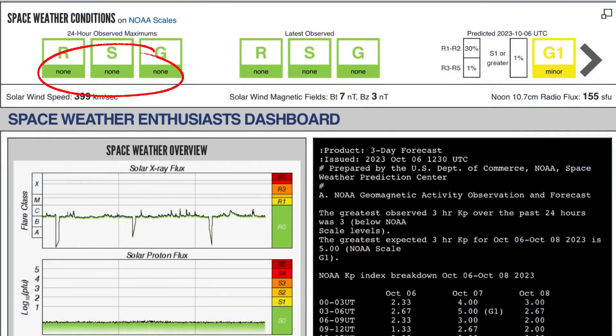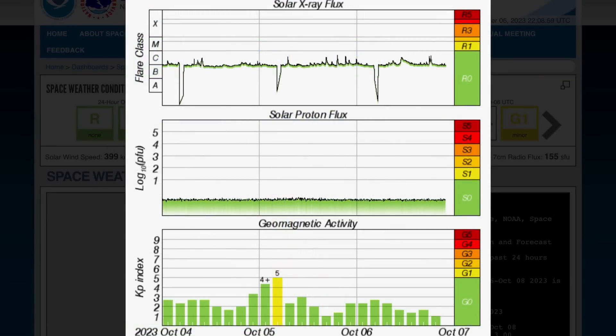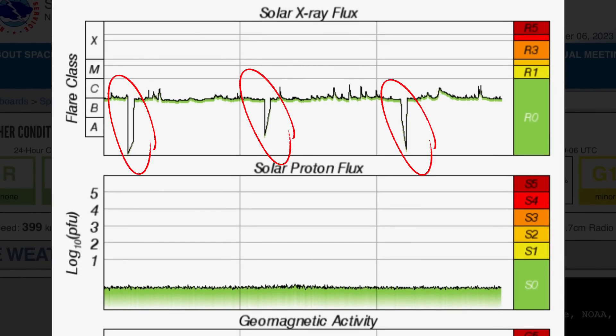Looking at current space weather conditions, there are none to talk about, but we will have a little bit of activity heading in tomorrow. Solar winds are coming in at 399 kilometers per second right now. Tomorrow, and overnight tonight, you could be expecting a G1 geomagnetic storm — 30% chance of R1 or R2 radio blackouts.